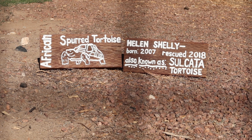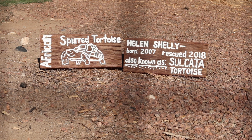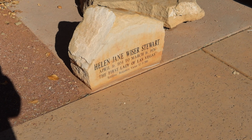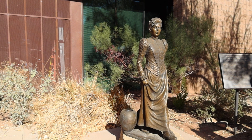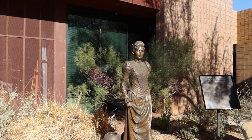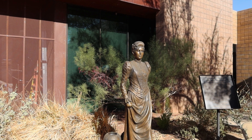Also known as a Sulcata tortoise — I probably mispronounced that, but you can read it right there. Helen Jane Weiser Stewart, First Lady of Las Vegas — interesting story. If it wasn't for her, chances are Vegas wouldn't be what it is today. She sold her land to the railroad, which brought the railroads here that expanded Vegas out to what we know it today.